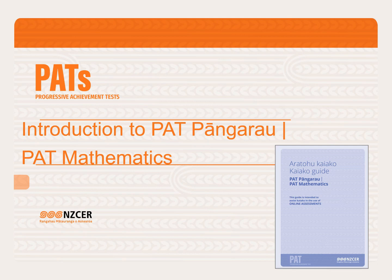Tēnā koutou katoa, e kaitohu mātauranga ahau, ko Melissa Densler tōku ingoa. Kia ora and welcome to this introduction to the refreshed PAT Pangarau, PAT Mathematics Assessment. My name is Melissa Densler and I am an Education Advisor here at NZCER.